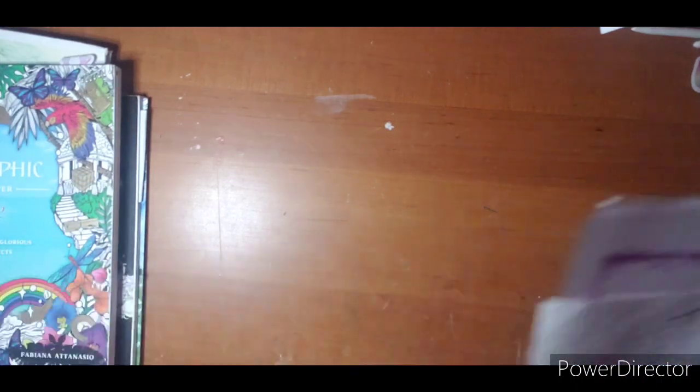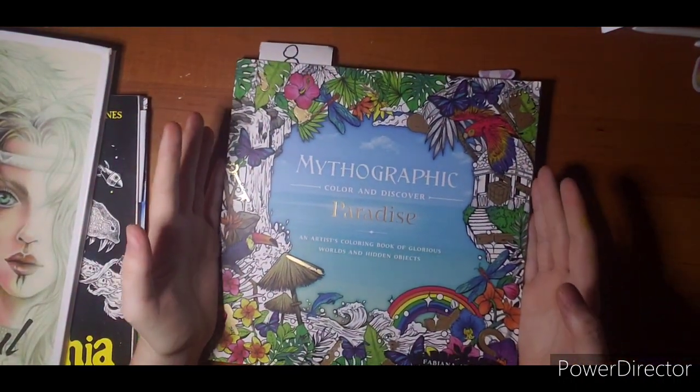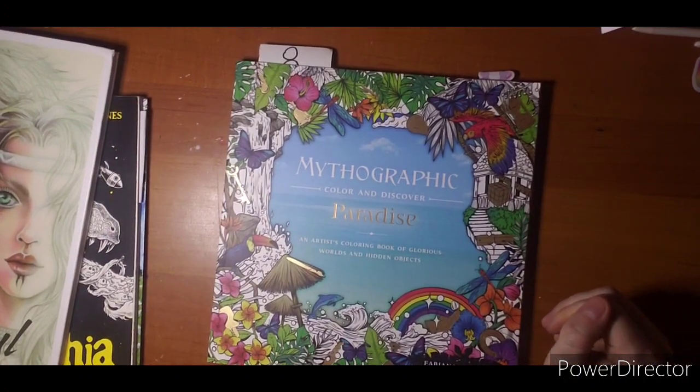That was Whimsical World by Molly Harrison. Next one — I finally got one done in my favorite, favorite book. So excited. And I will leave this book out and try to get another one done in February.